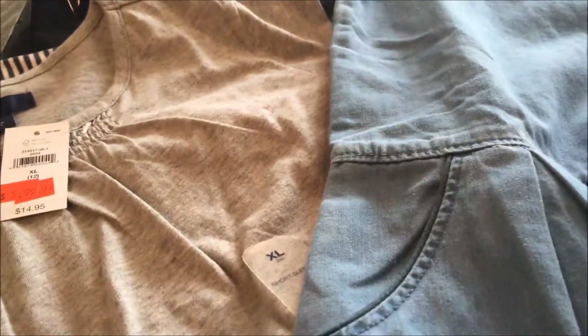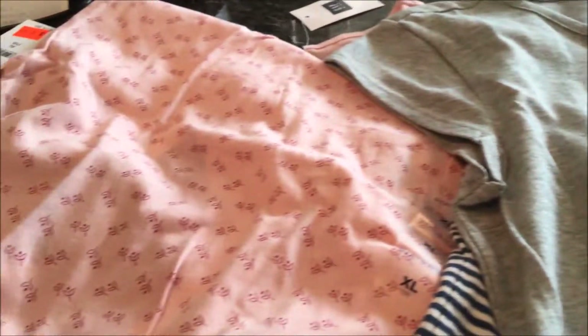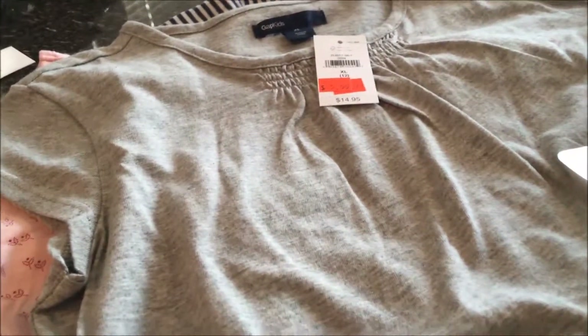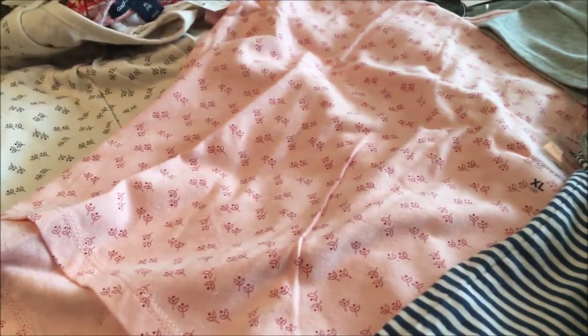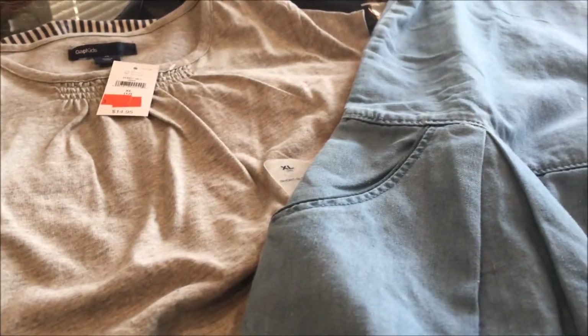So I got five shirts and a denim dress and spent $45.94. I think that was a good deal. Now I just need to find her some shorts, and that should be a good start for her to finish out this school year. We also need bathing suits. Thanks ladies — if you like this video, give me a thumbs up and please subscribe!